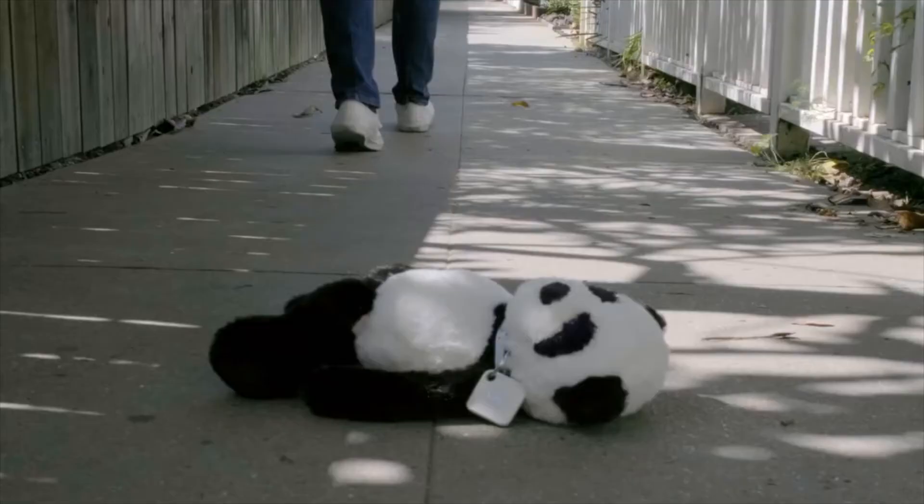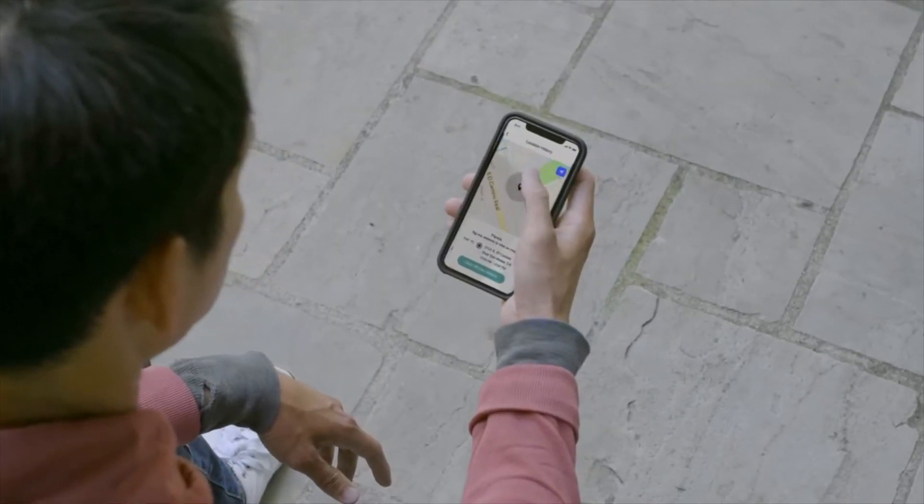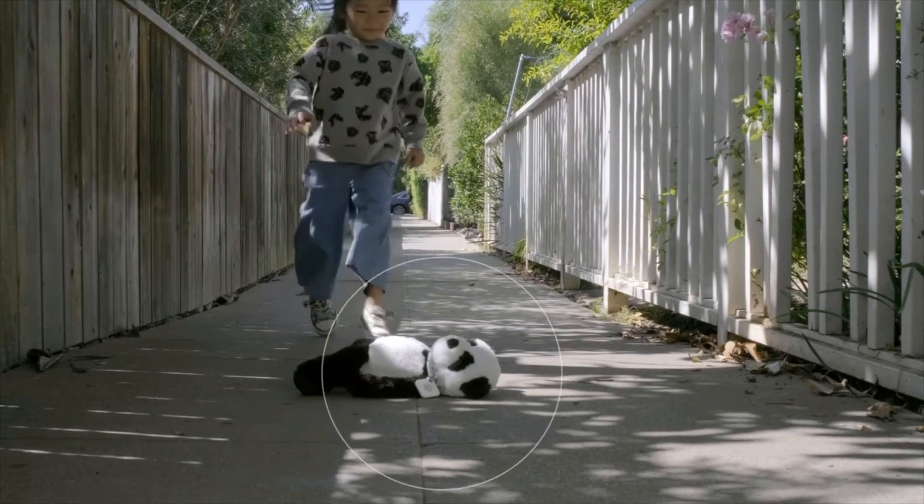When you're away from home and you leave something behind, see the last time and place it was with you and get directions back to it, saving the day.